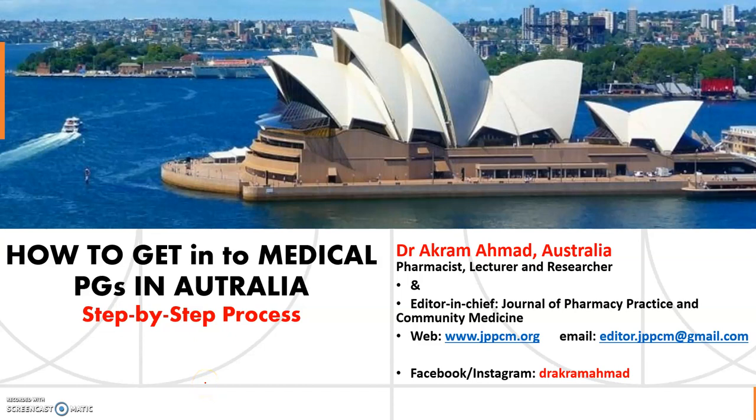Hi everyone, welcome to my YouTube channel. Today's video is about medical PGs in Australia. If you are planning to come to Australia to do your specialization, I'll explain in a very simple way what you can get into for PG courses, what the requirements are, and the easy process. My name is Dr. Akram; I'm basically a researcher and lecturer, affiliated with community medicine and public health.